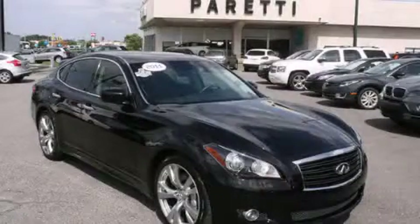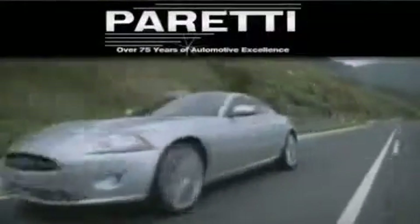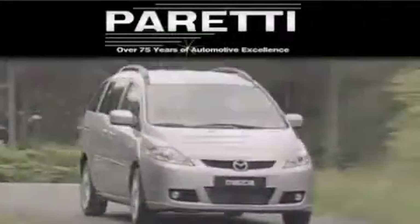Contact us today to arrange your test drive. The Peretti family of dealerships has been in business for over 75 years. We are a fourth-generation dealer and we have two locations to better serve you.